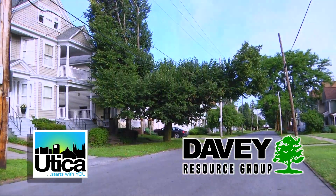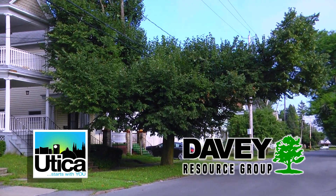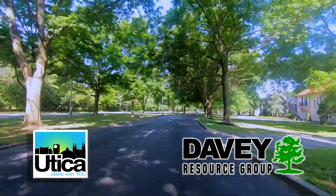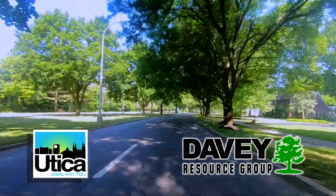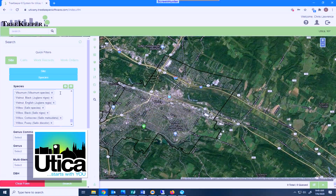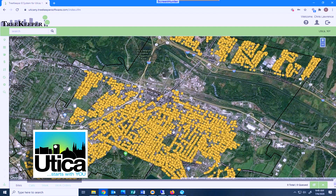With the inventory and management plan completed, we now know where all of our street trees are, what species they are, and the general condition of each. This will help our Parks Department to be more efficient when addressing urban forestry issues along our 212 miles of streets. We can now look at an interactive map and identify where all of the street trees are and what they are with the click of a mouse.